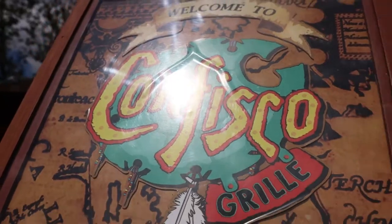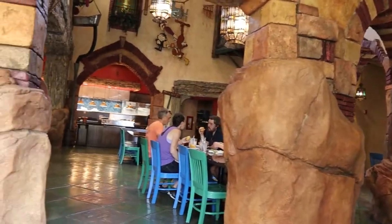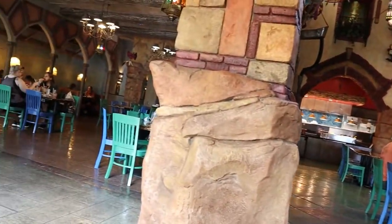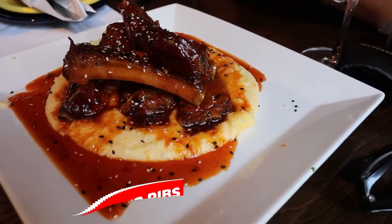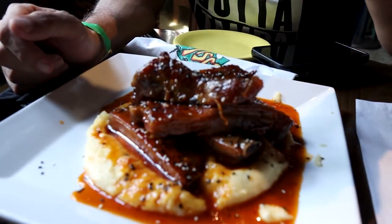I'm a sophisticated man and a sophisticated man eats sticky ribs — sweet and sour sticky ribs on a bed of goat cheese polenta.